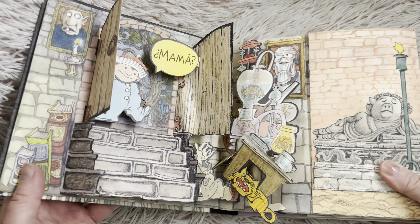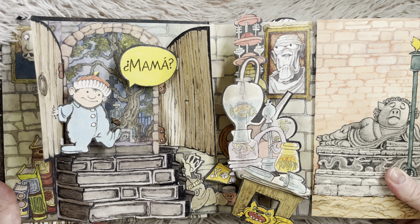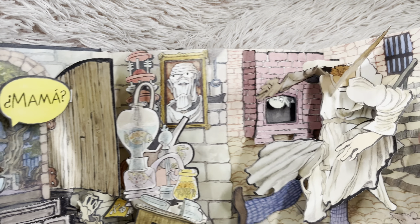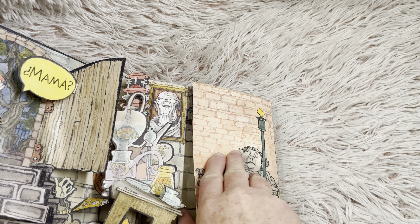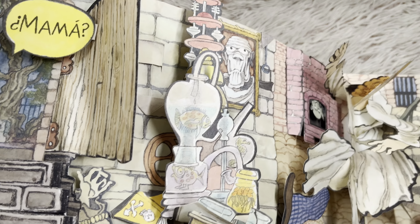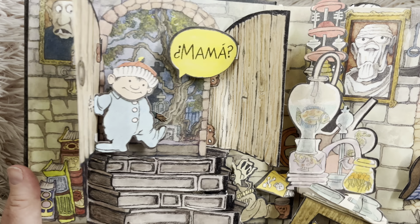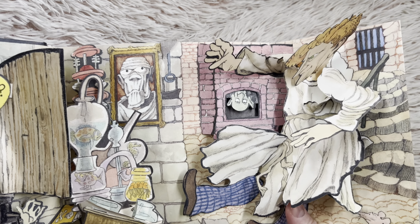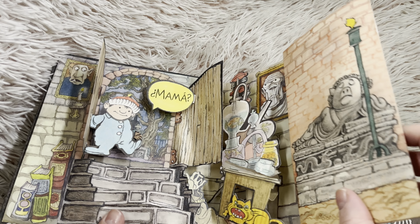Are you ready? Mama! It moves. Isn't that neat? And there's a flap. There's so many things to see on this page. He's coming down the stairs, and it looks like there's a laboratory, and there's the scientist. It looks a little spooky to me.